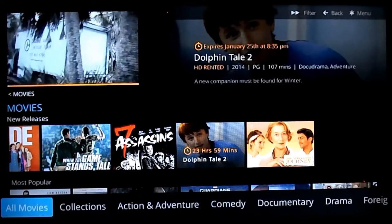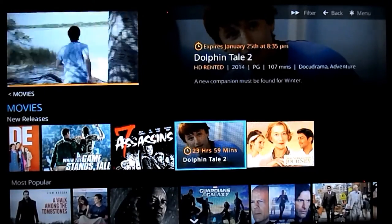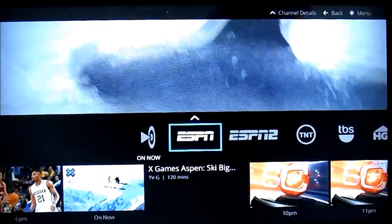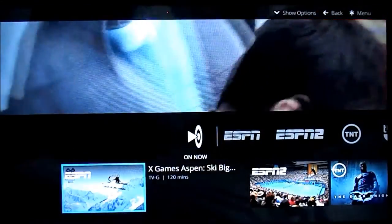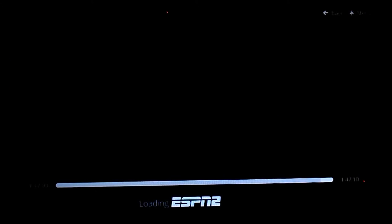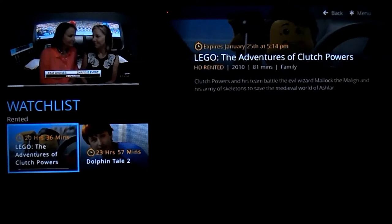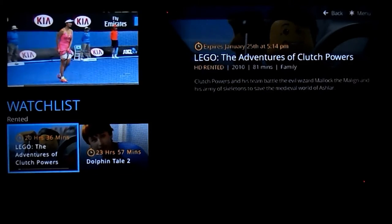Let me go to My Library — All Movies. To get back into the menu, I need to exit out of the movie, go back to a live TV channel like ESPN, hit the Star key, go to Watch List, and get back to the movies. I already had the Lego Movie rented to test it out, and now we have Dolphin's Tale 2. Both of them show their expiration time, which is nice — very upfront. Easy to get to if you want to pause and come back to it in the future.